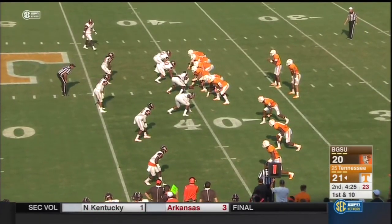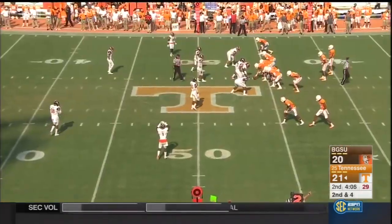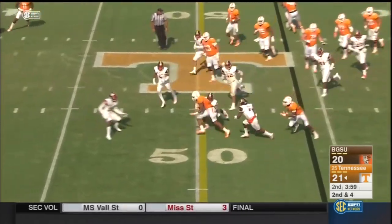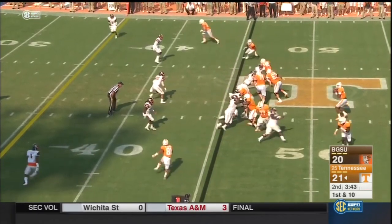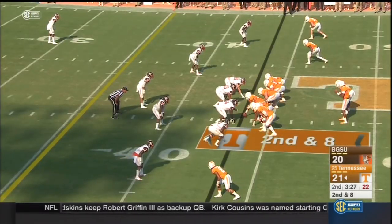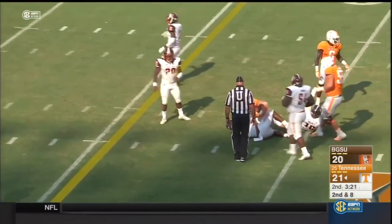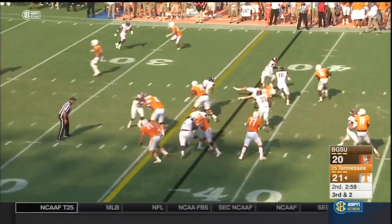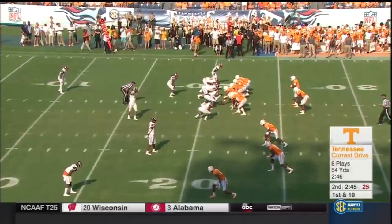Tennessee under center. Jalen Hurd cuts it back inside. They're just trying to wear Bowling Green down and speed things up. Pass complete to Josh Malone, wrestled down after picking up yards. Kamara back at tailback, Dobbs looking that way. Dobbs looks right, lets it go across the middle, finds tight end Ethan Wolfe — tied in for the Dallas Cowboys. Third and two — Kamara takes a handoff, finds the edge, gets the first down, down near the 20.